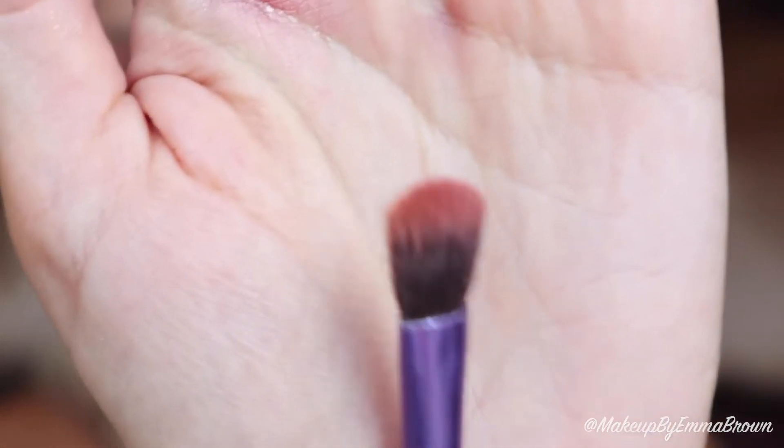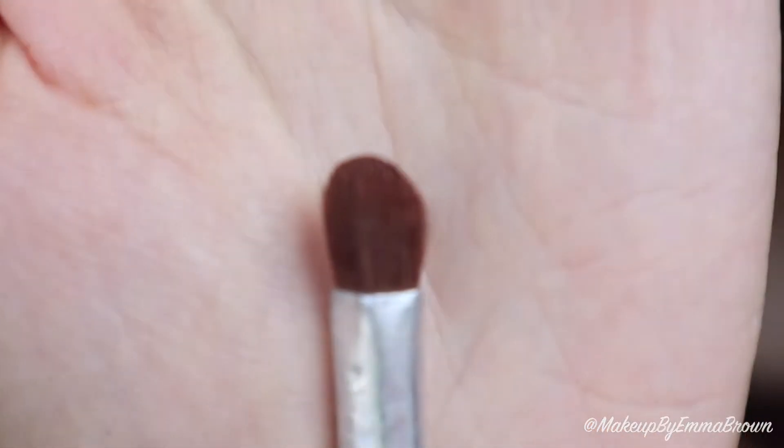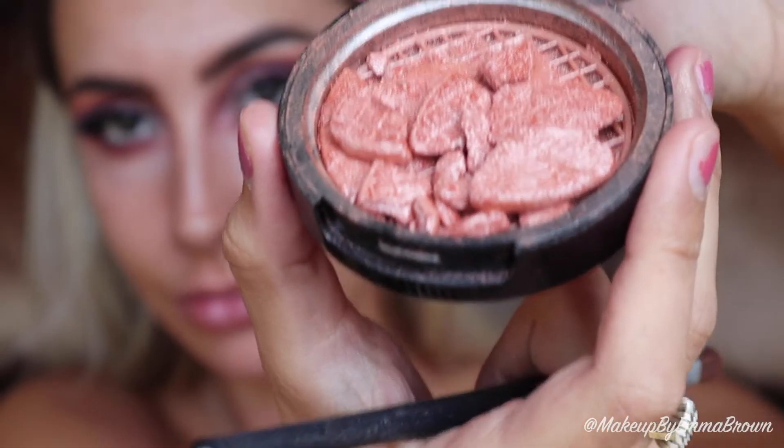With a fluffier flat brush, I take a mixture of the shades 'Running Late' and 'Sweet and Sour' to smoke out the lower lash line. To finalise the eyes, I use a small pencil brush and the Peach Nectar highlighter by Anastasia Beverly Hills. I dampen the brush with the Rose Dewy Glow spray by The Body Shop to make the highlighter appear more metallic, then place the colour onto my inner corner and brow bone.